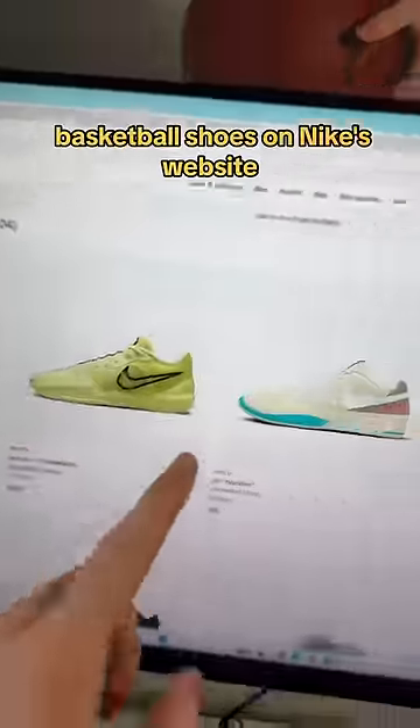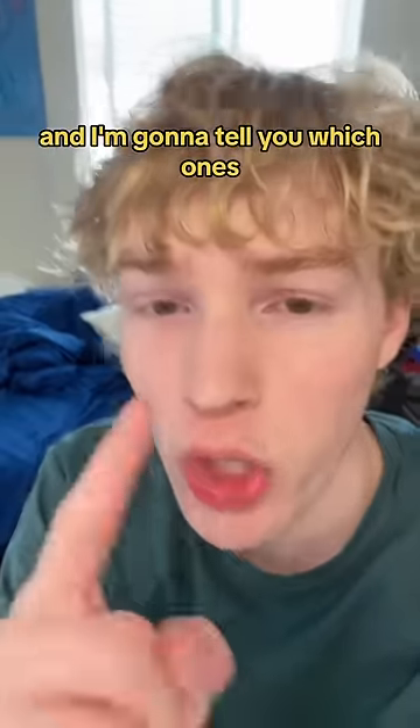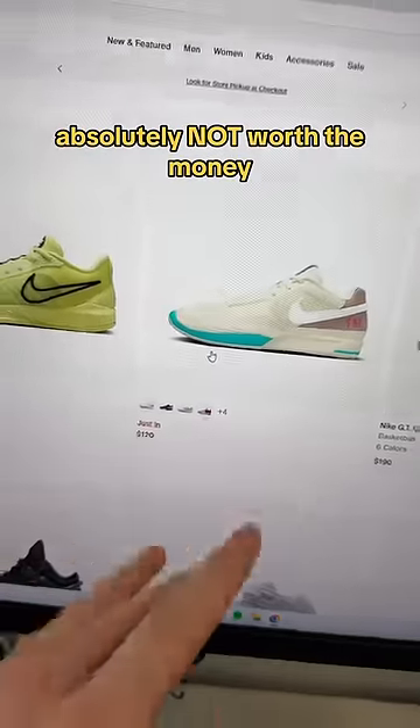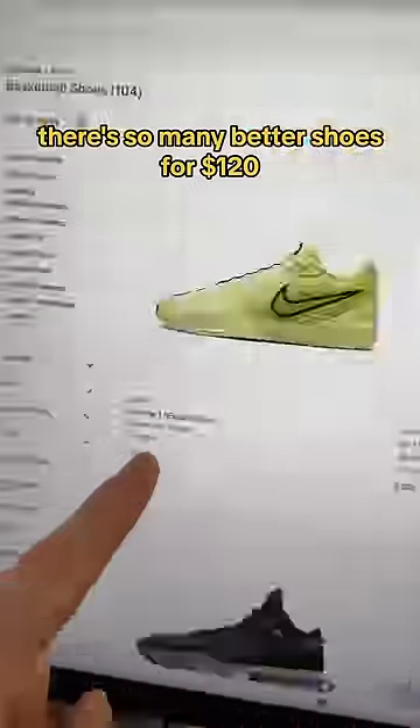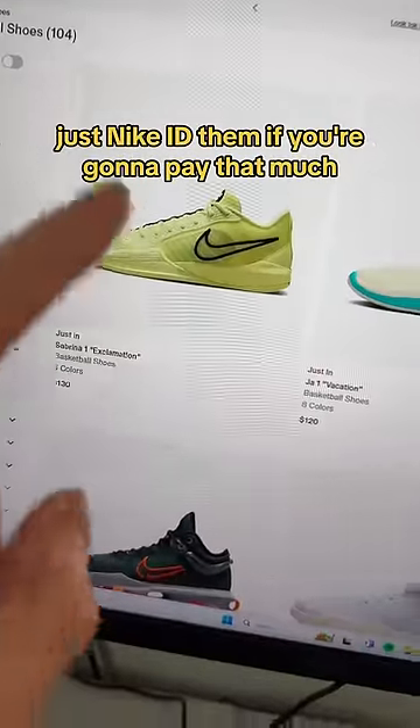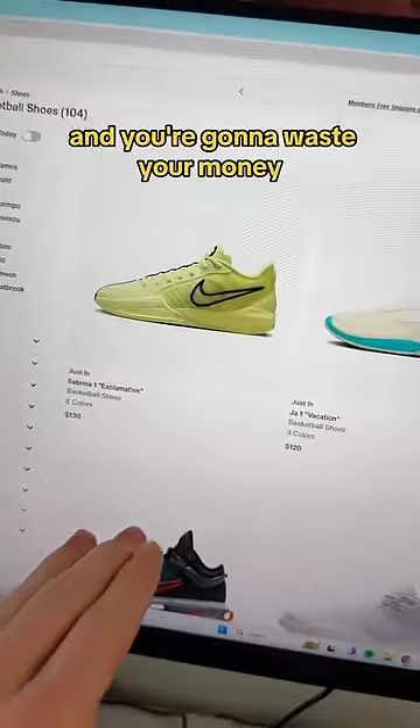There's over 100 pairs of basketball shoes on Nike's website and I'm going to tell you which ones are actually worth your money. Starting with ones to avoid: Jaw Ones at $120 — absolutely not worth the money, there are so many better shoes for $120. Do not pay $130 for a pair of Sabrinas; just Nike ID them if you're going to pay that much, or else they're all going to go on sale and you're going to waste your money.